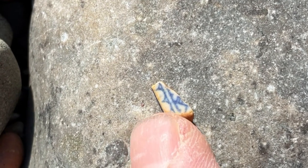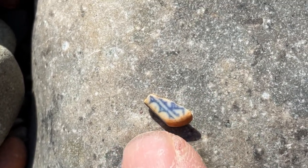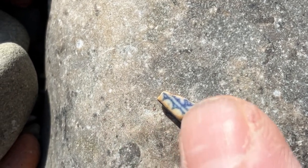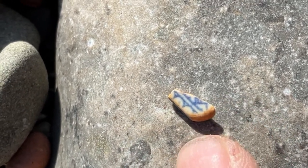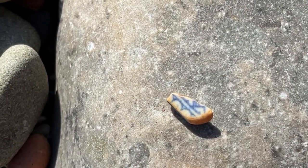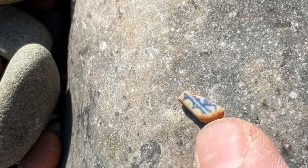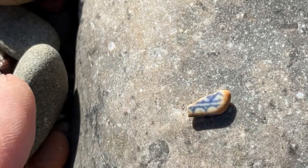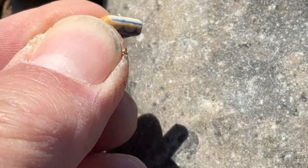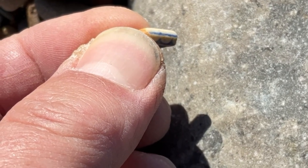I also found this tiny little shard of ceramic — you can see it's just a fraction of the size of my index fingernail — but there's just enough of a pattern that we can match this to the willow pattern. I've done that a lot because the willow pattern is the most common form of transfer ware in the world. It started in the late 1700s, has been produced in over 40 countries, and has even been made into little tea sets. When I turn it over on the side you can see there's a little bit of blue slip on the edge, so this probably came from something really small like a saucer or even a kid's cup.